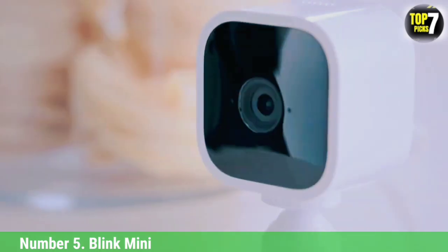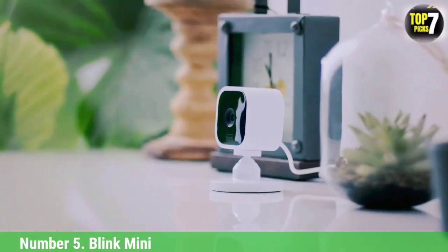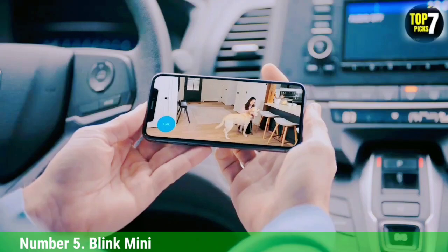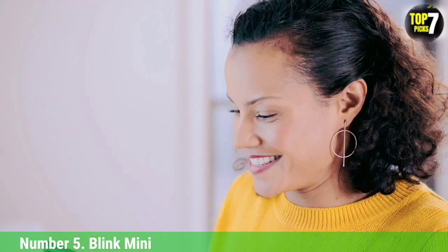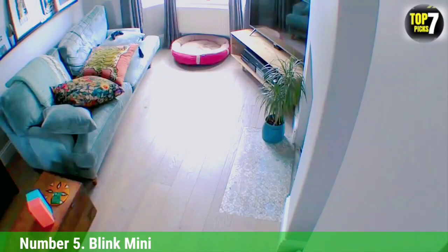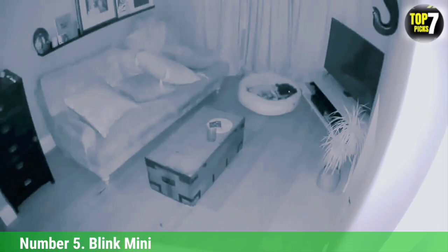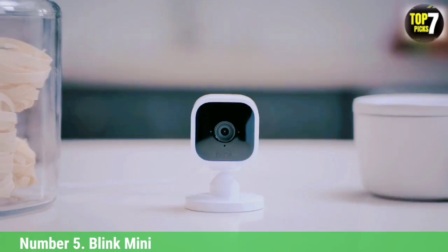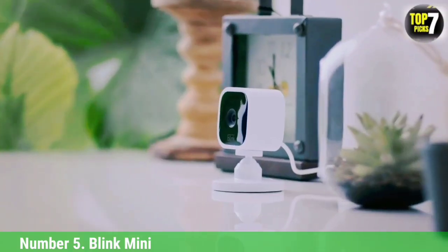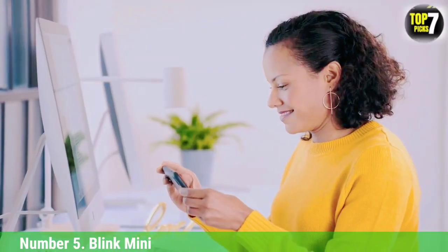Number 5: Blink Mini. The cheapest camera in the Blink range, the Blink Mini is a solid choice for anyone who wants a simple spy camera that doesn't cost too much. It's easy to set up, and its small dimensions make it easy to place somewhere out of sight. The camera can shoot full HD video and comes with motion detection and infrared night vision, plus two-way audio. The main downside is that it has no SD slot and no internal storage at all, meaning you must either sign up for a cloud storage subscription or purchase the Sync Module 2 Hub to offload clips to a USB stick — something to factor in before you buy.